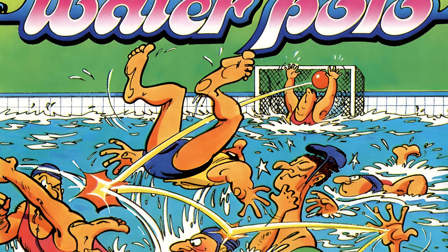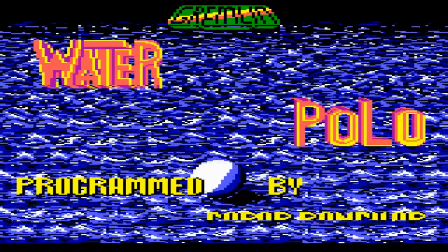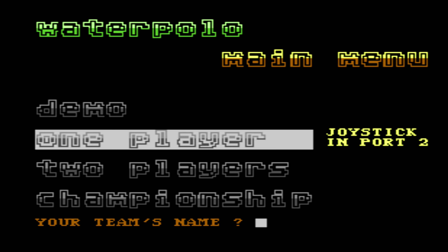It's often described as a submerged version of basketball, but let's be real, if basketball had players bobbing around like apples in a punch bowl, it would definitely have a different vibe. Instead of slam dunks, we have dunk dunks. It's like a party in the deep end, and the best part — no post-game showers required.